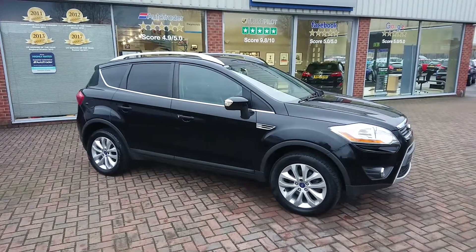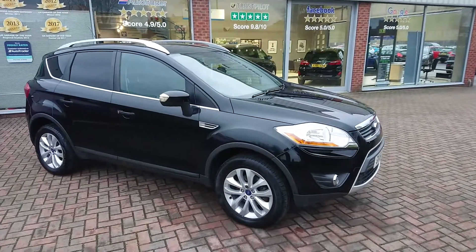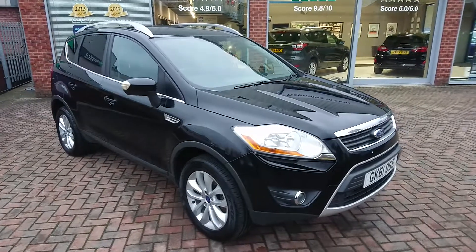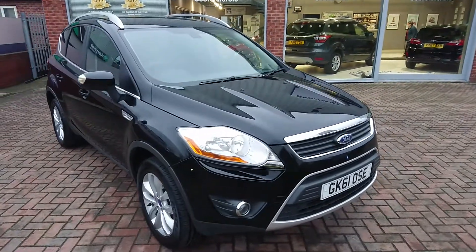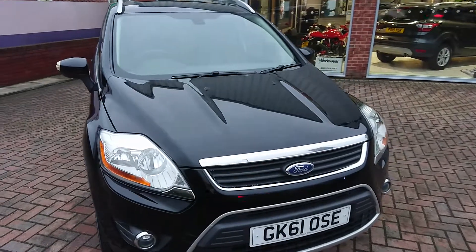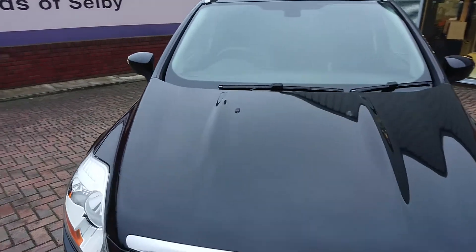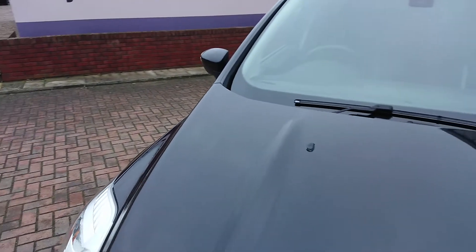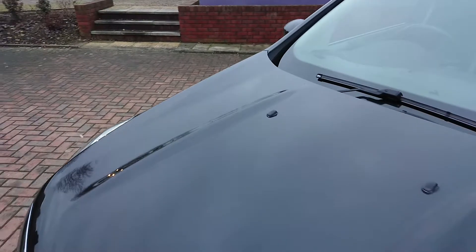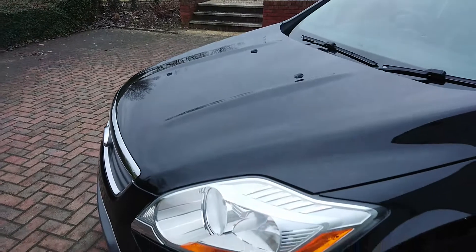Hi and welcome to Reynolds of Selby and our 61 plate Cougar Titanium. This titanium Cougar must be the best one for sale in the country and the condition is absolutely terrific. We've given the bodywork a really good machine polish, there's no swirls. Inside's really clean, fantastic service history and only sixty thousand six hundred miles on the clock.